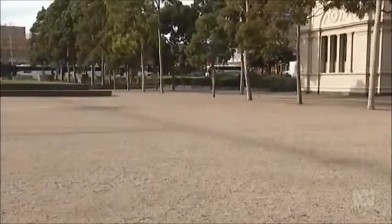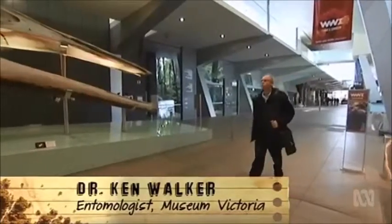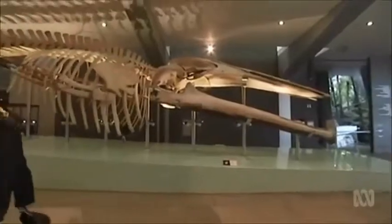My name is Ken Walker and I'm the Senior Curator of Entomology at Museum Victoria. Believe it or not, I've been here for 35 years — I began on the 27th of April 1981.